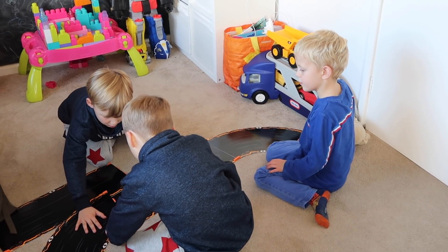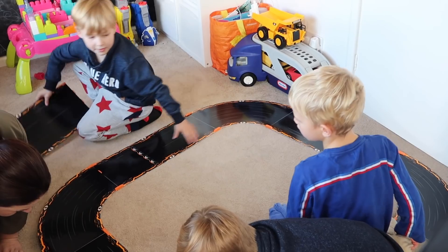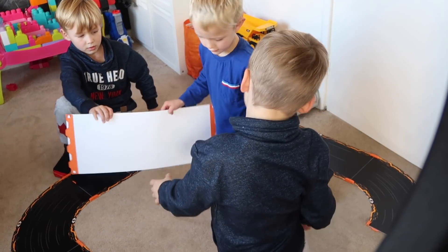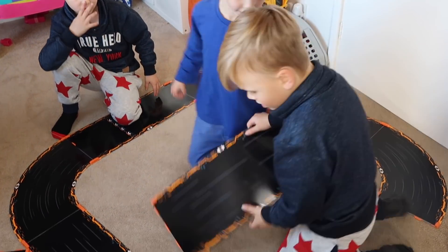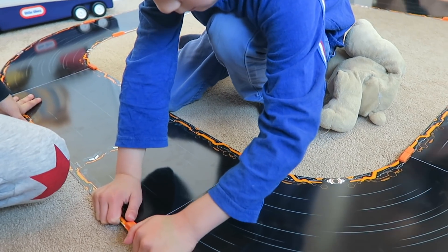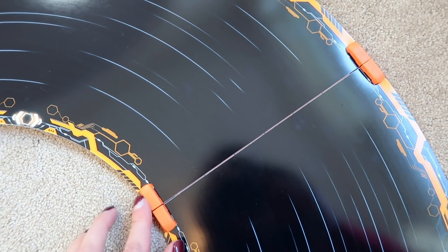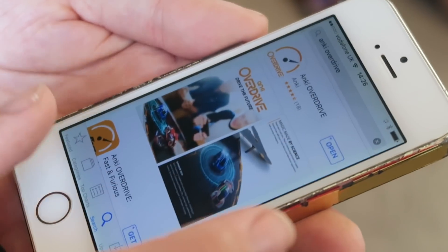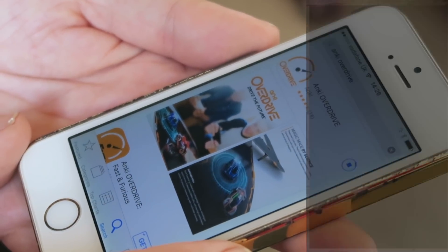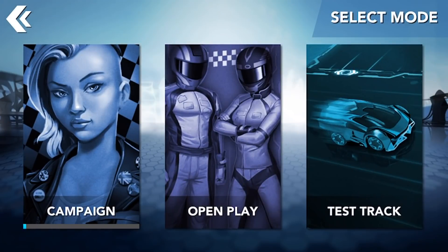We were sent the Anki Overdrive starter kit to try, and that comes with all of the tracks and two racing cars. As you can see, it's really easy to set the track up and the cool thing about it is it actually uses magnets to clip everything together, so it's really simple to do — even our boys could do it. There are plenty of different formations to use, and then all you need to do is download the Anki Overdrive app, which is free, and you are ready to start racing.